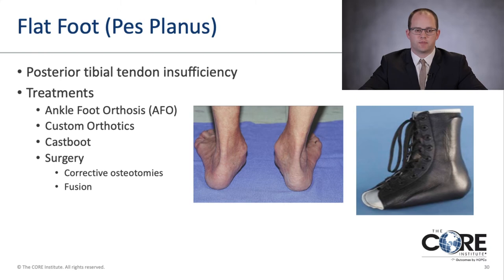Next I'll move into flat foot or pes planus foot deformities, also known as planovalgus feet or posterior tibial tendon insufficiency. Images show bilateral flat feet with quite a flat arch. Treatments include an ankle foot orthosis, custom orthotics with arch support, and a cast boot or cast for severe pain with inflammation of the posterior tibial tendon. When non-operative treatments fail, based on how flexible or rigid the deformity is, I may do soft tissue procedures, corrective osteotomies, or fusions if arthritis is present.